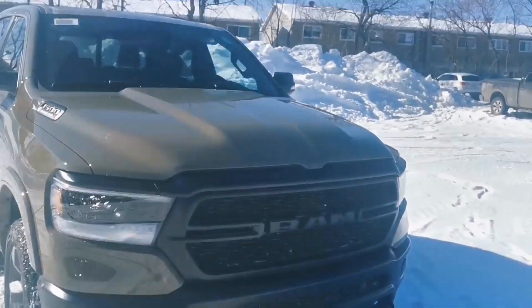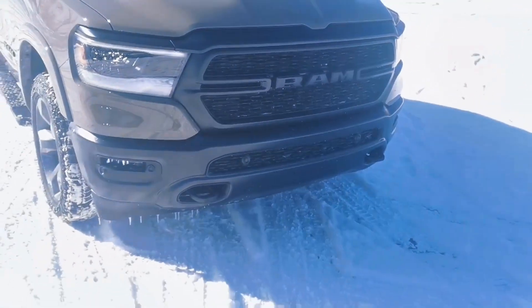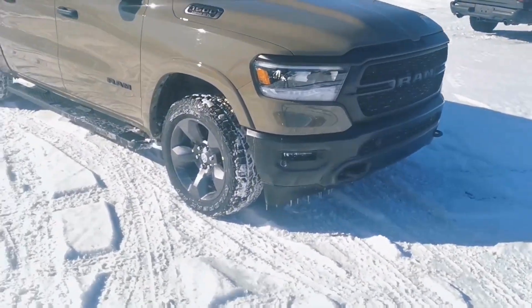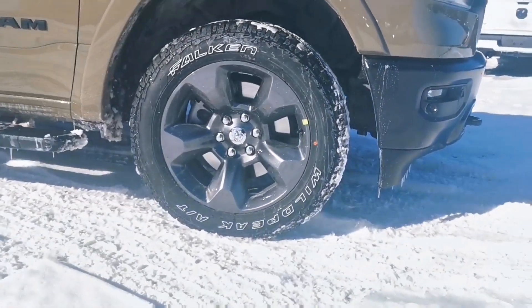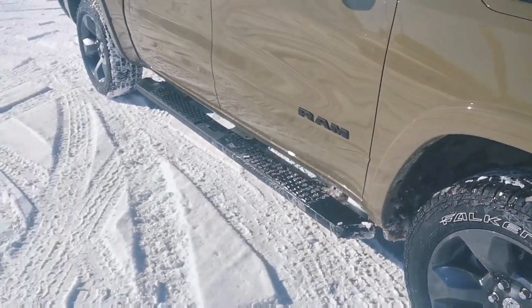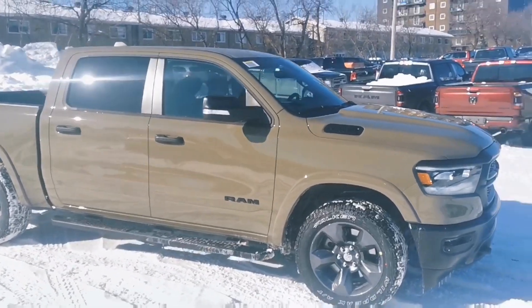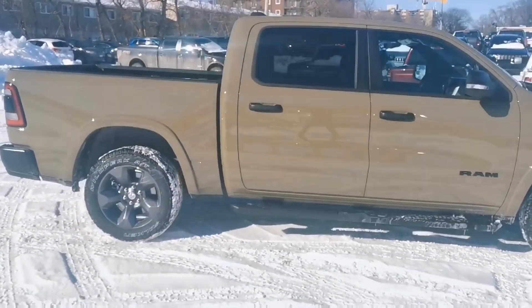We'll start here with the front. You've got this blacked-out grille, blacked-out bumper with the black tow hooks. You've got skid plates underneath to protect it, and you've got the LED lights. Coming around, you've got these really unique gunmetal rims and it's actually sitting on Falken Wildpeak all-terrain tires, which are fantastic tires to have especially right now in the winter. You've got the side steps blacked out, and as we walk around you'll notice all the emblems are also blacked out on the truck, just to give it that more aggressive look.